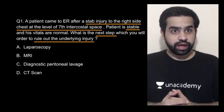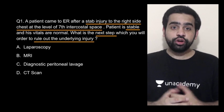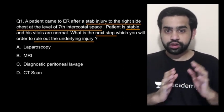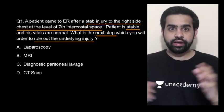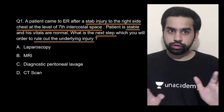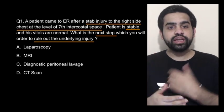The first question: there is a patient who had come to the emergency room with a stab injury to the right side of the chest at the level of the 7th intercostal space. The patient is stable and his vitals are also normal. What is the next step which you will perform in order to rule out any underlying injury?